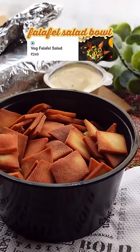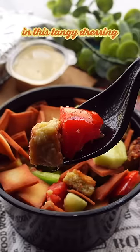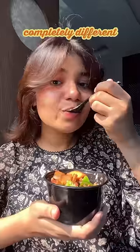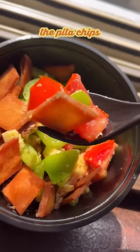The first thing we have is a falafel salad bowl. There's cucumbers, capsicum and tomatoes with chopped falafel in this tangy dressing, topped with crispy fried pita chips. It looked completely different from its picture and from my expectations, but it was good. The pita chips are so good.